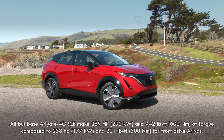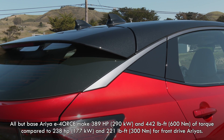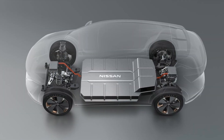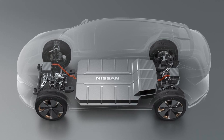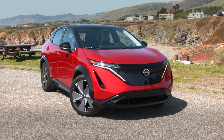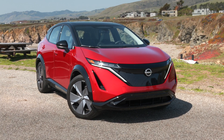E-Force models are dual-motor. All but the base Engage model make a combined 389 horsepower and 442 pound-feet of torque. The larger lithium-ion battery delivers 87 kilowatt-hours usable. Unlike Leaf, it's liquid-cooled, and as expected, it's floor-mounted for a low center of gravity. E-Force Arias can travel up to 272 miles of EPA-rated range.